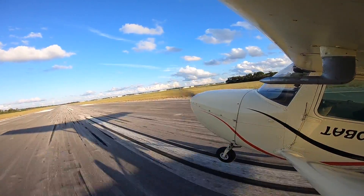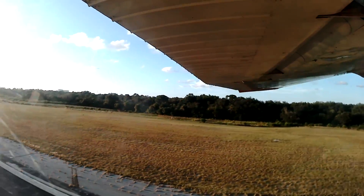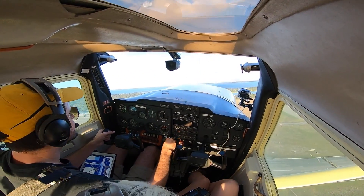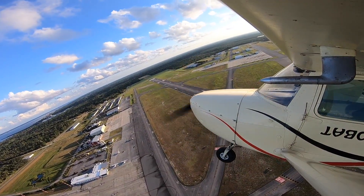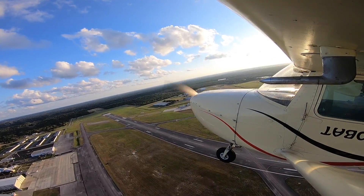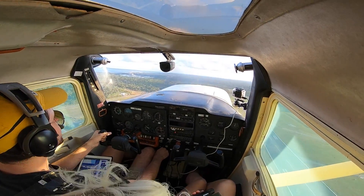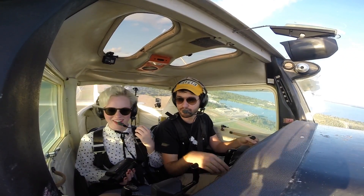All righty! Yay! The SpaceX place is so close — you can see it from here no problem. Yeah, it's that white triangular building up there. I guess you'll have to wait until we get a little bit higher and I put the nose down.